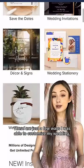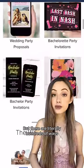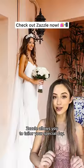These are just a few ways I was able to customize my wedding, but there are literally hundreds of ways Zazzle allows you to tailor your special day.